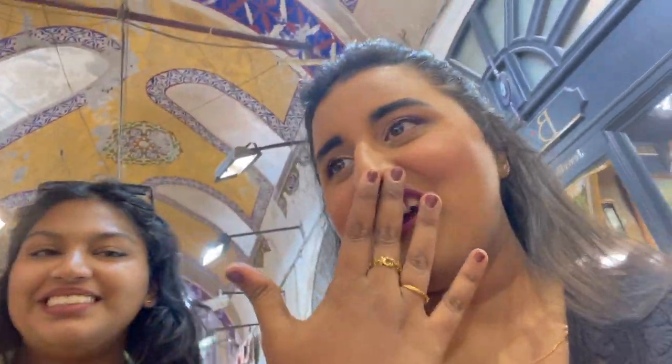Currently in the Grand Bazaar there are so many beautiful things — suitcases, bags for cheap, shoes, a lot of antique pieces and everything. We are roving around and people here are so friendly.